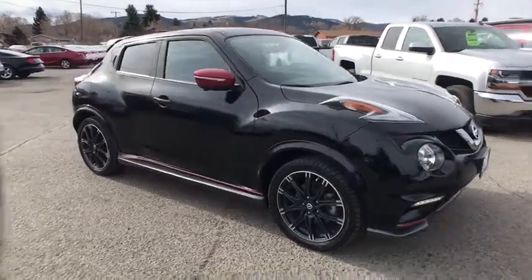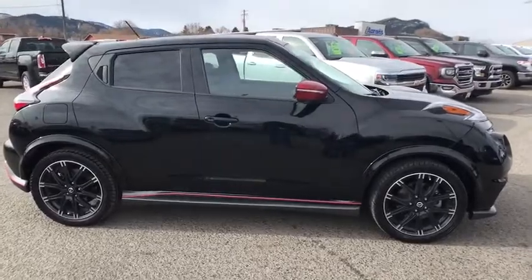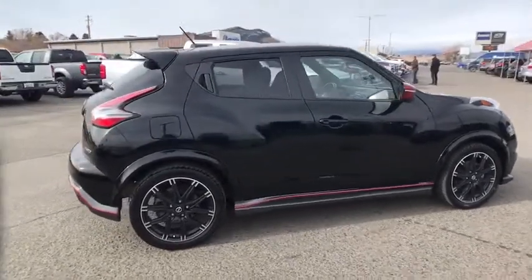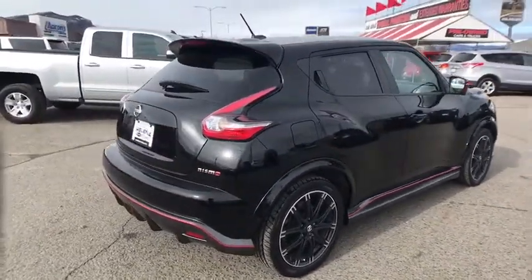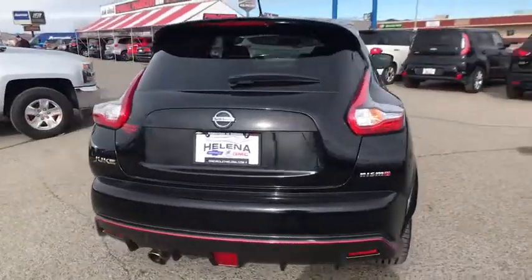Take a ride in the 2015 Nissan Juke. The Juke is an adaptable and intelligent ride where handling meets turbocharged performance. This unique sporty compact crossover fits your personal style perfectly.